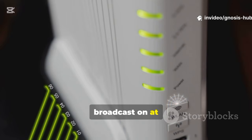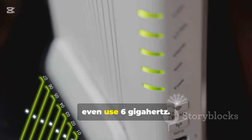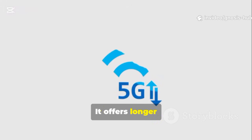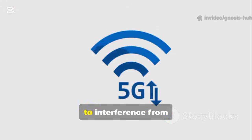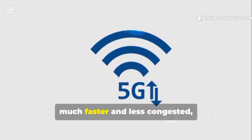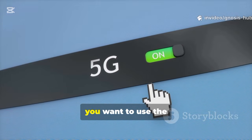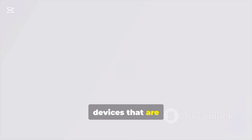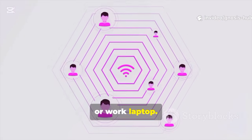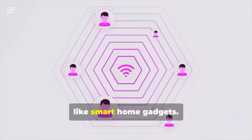Modern routers broadcast on at least two different frequency bands: 2.4 GHz and 5 GHz, and some newer ones even use 6 GHz. Think of these as different highways for your data. The 2.4 GHz band is the older standard — it offers longer range but is slower and more susceptible to interference from other devices like microwaves and cordless phones. The 5 GHz band is much faster and less congested, but its signal doesn't travel as far and is more easily blocked by walls. For the best performance, use the 5 GHz band for devices close to the router that need high speed — like your streaming device, gaming console, or work laptop — and use the 2.4 GHz band for devices farther away or that don't need maximum speed, like smart home gadgets.